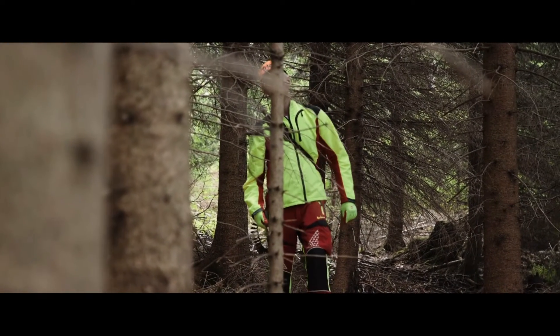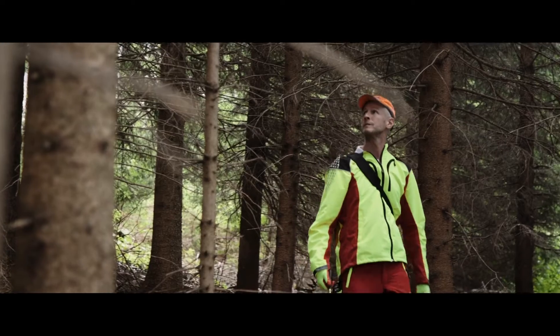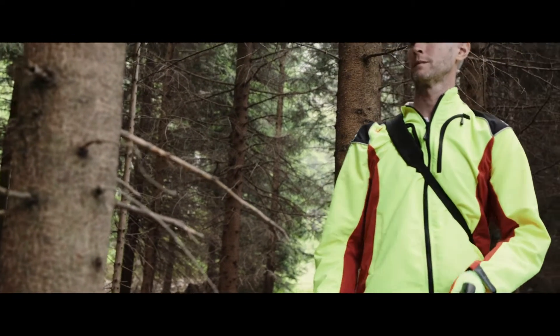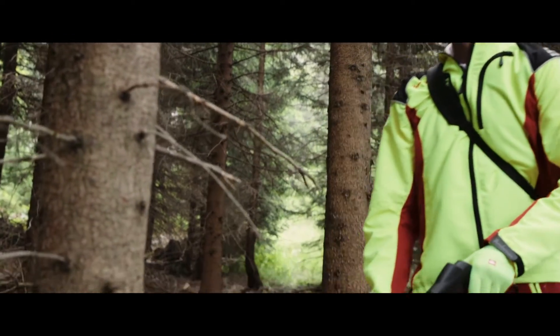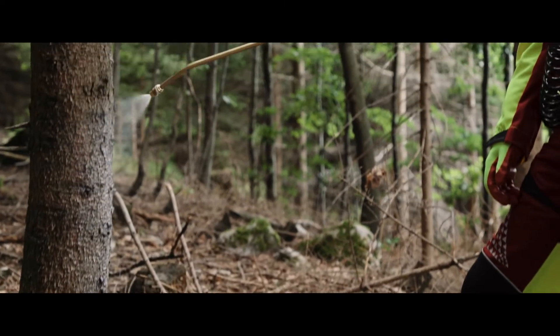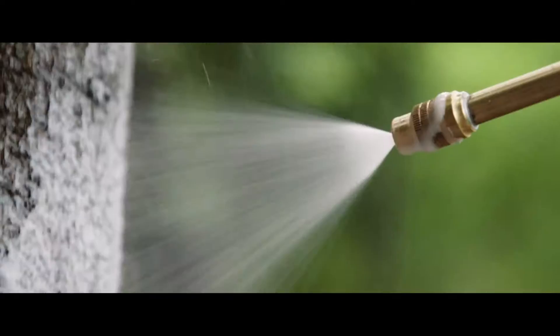As a prevention against debarking in deciduous and coniferous trees, apply TRECO with a knapsack sprayer and preferably a cone nozzle. The application should be targeted at the most vulnerable part of the trunk, approximately one and a half to two meters above the ground or snow level. Apply once around the trunk.